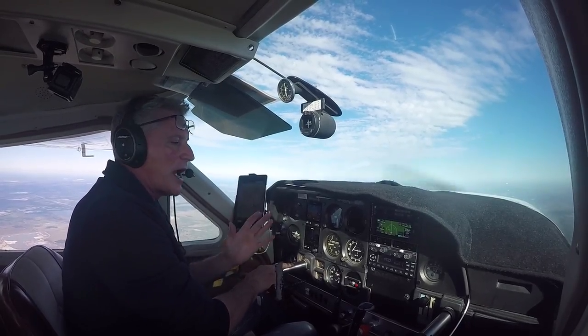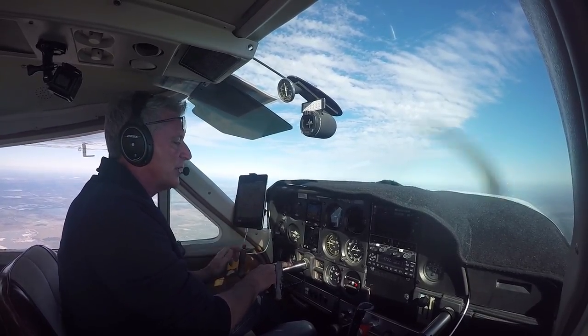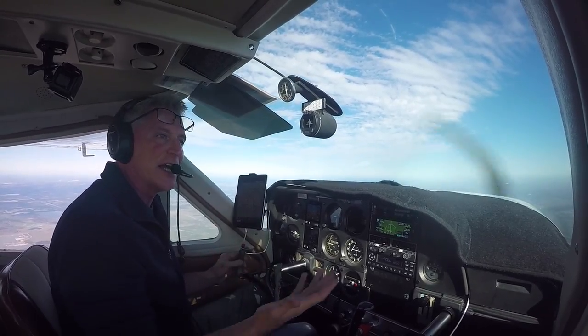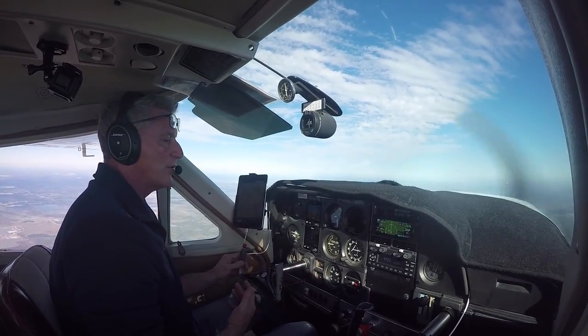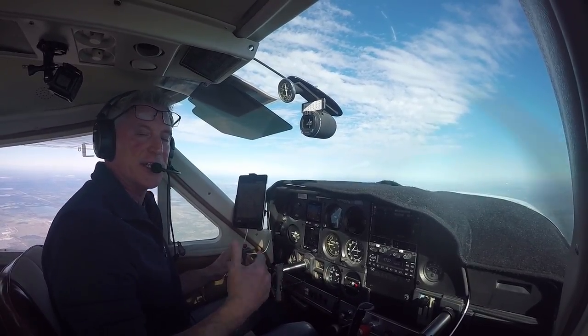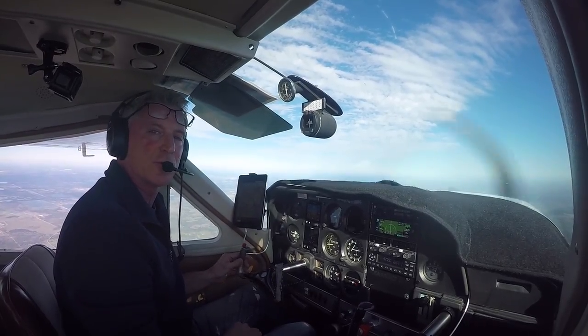But this is something that you guys should do after you're starting to get comfortable — fly into larger airports and fly into Class Charlie airports. So today what we're doing is we're flying from SPG, Sierra Papa Golf, all the way to Foxtrot Lima Lima, which is Fort Lauderdale International.